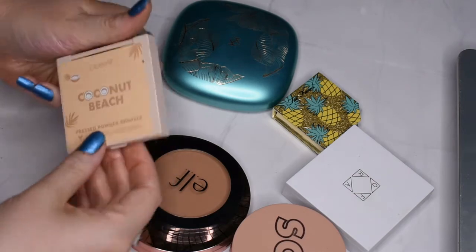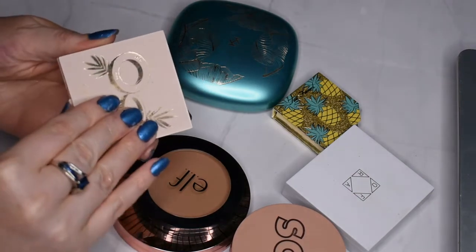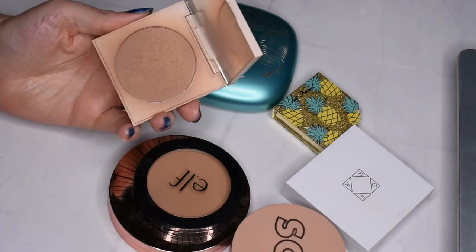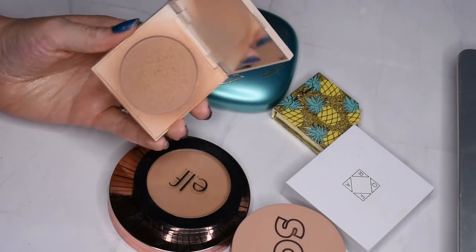This is the ColourPop Coconut Beach Pressed Powder Bronzer. As you can see, I love the heck out of this one — I do really enjoy using this product, so I'm going to keep using it.